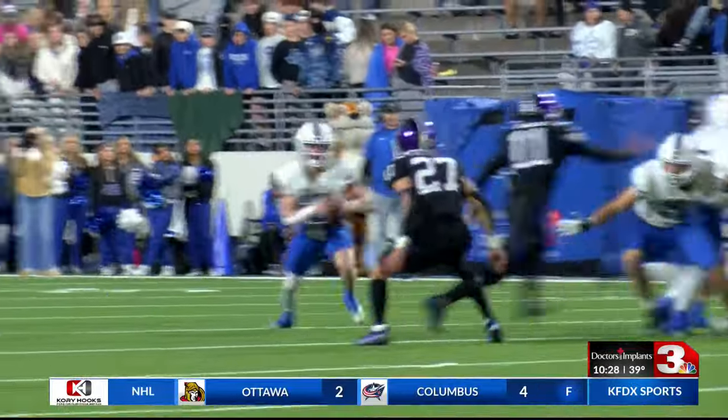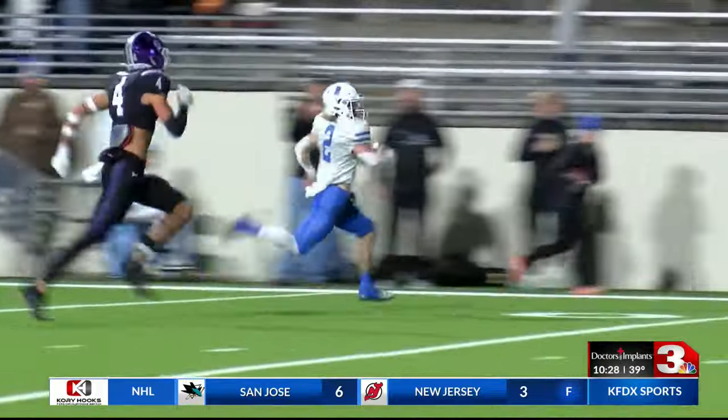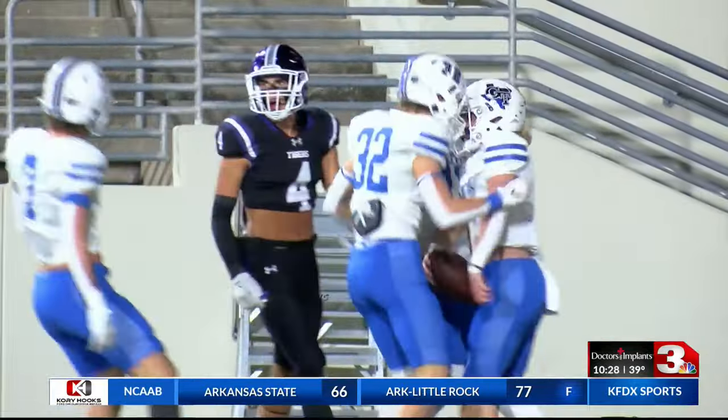Gunter with the response. On third and long, Walker Overman finds a huge hole. He takes this one 46 yards to pay dirt, making it a 7-7 ball game.